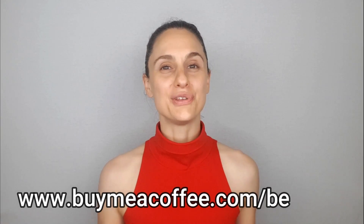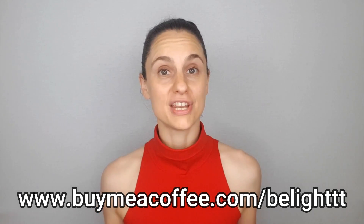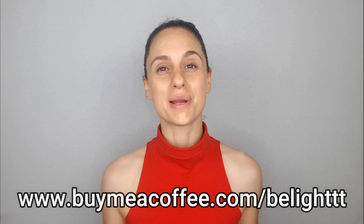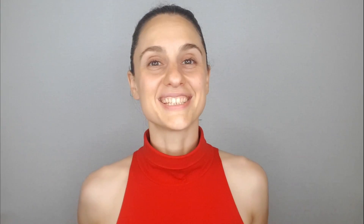And lastly, if you are in a position to help support my channel and help expand my video offerings, please check out my Buy Me a Coffee page — I've also included that link in the video description. Thanks so much for watching and I'll see you next time.